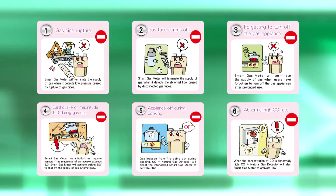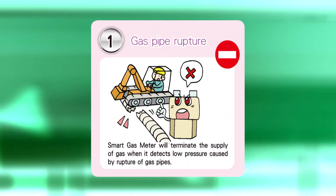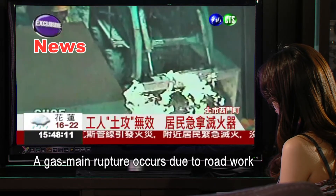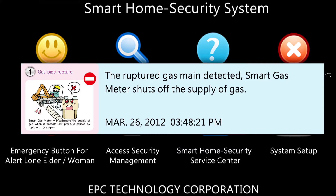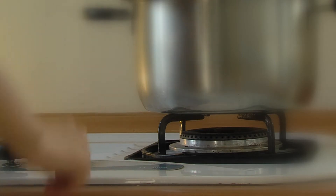MyComTech's smart gas meter has 11 unique gas shut-off features. First, automatic shut-off in case of gas main ruptures: if a gas main ruptures due to road work while you are cooking in the kitchen, the ruptured gas main is detected and the smart gas meter shuts off the gas supply. The meter detects the excessively low pressure level and activates the ESV to shut off the gas supply, with the service security center simultaneously alerted.